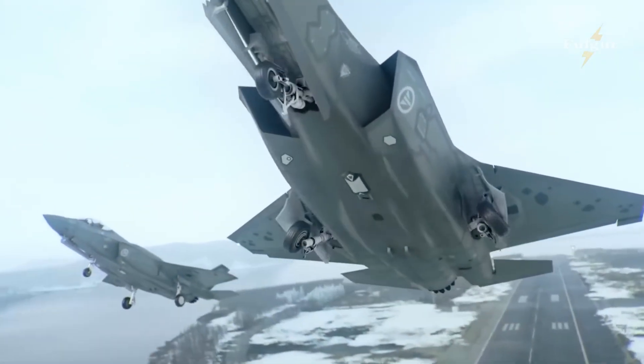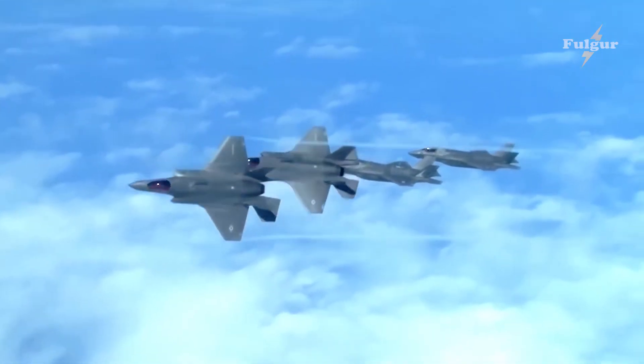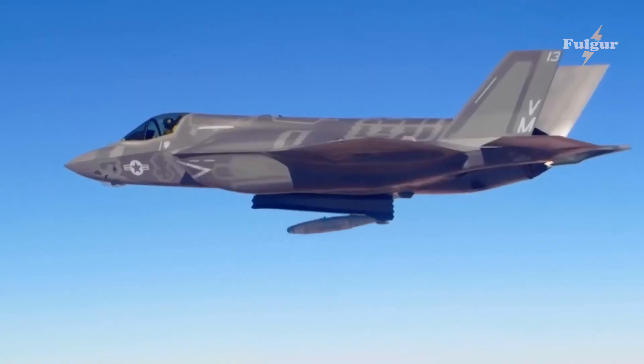The F-35 Replacement is the future of military aviation. With its advanced technology, top-notch performance, and stealth capabilities, this fighter jet is ready to take on any challenge and come out on top. If you're a fan of military aviation or just love cutting-edge technology, you won't want to miss this video.